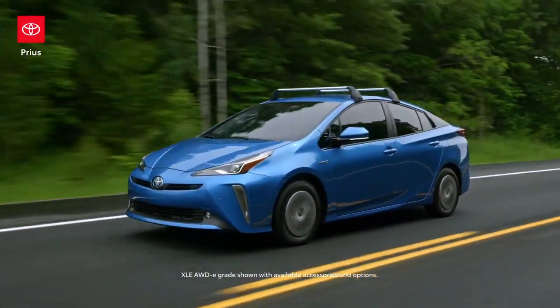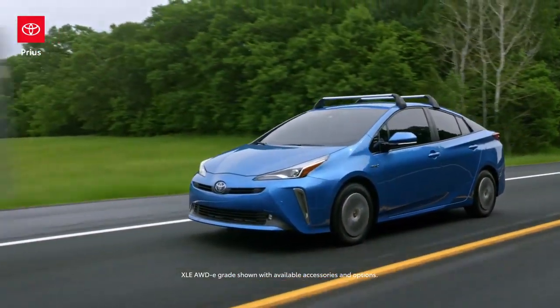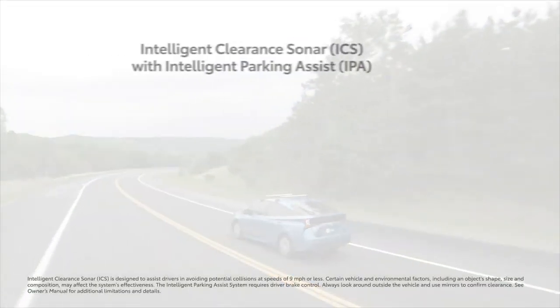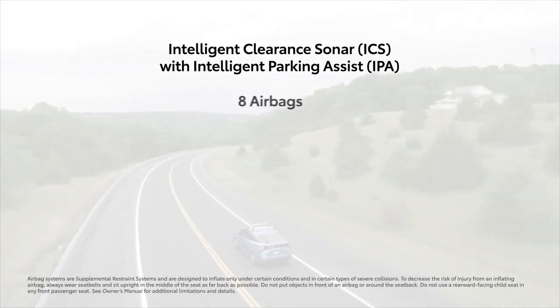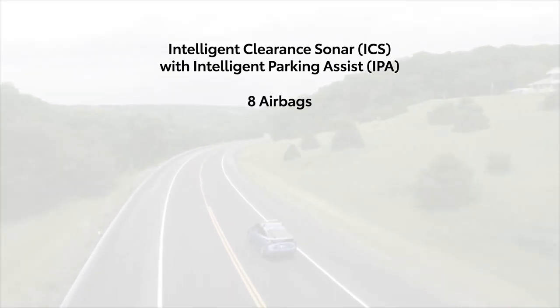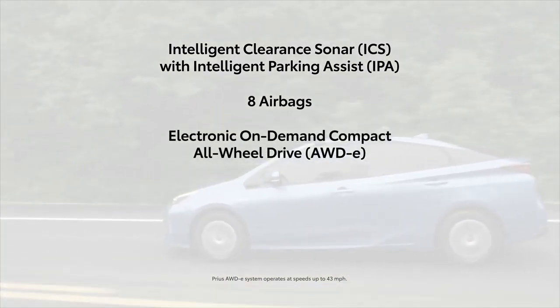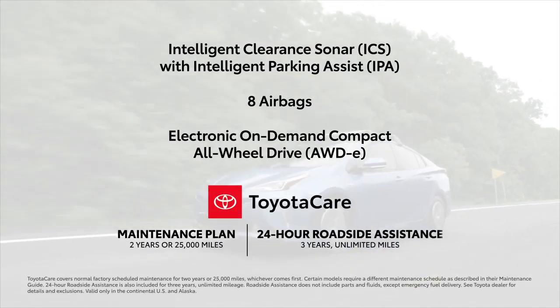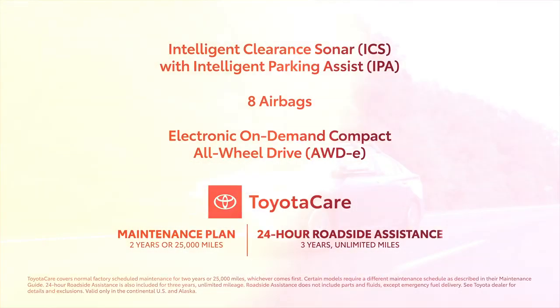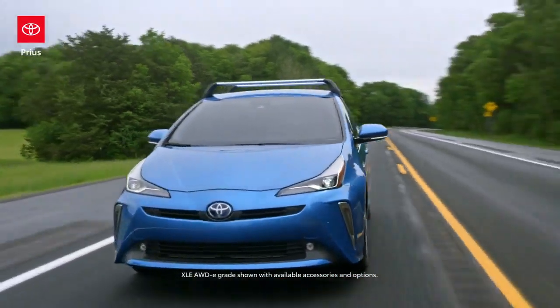And even beyond these five advantages, the capable Prius LE makes its case with features like standard intelligent clearance sonar with intelligent parking assist, eight standard airbags, and an available electronic on-demand compact all-wheel drive system. And because all Prius models come with a Toyota Care maintenance plan, the peace of mind that comes with Prius remains unmatched.